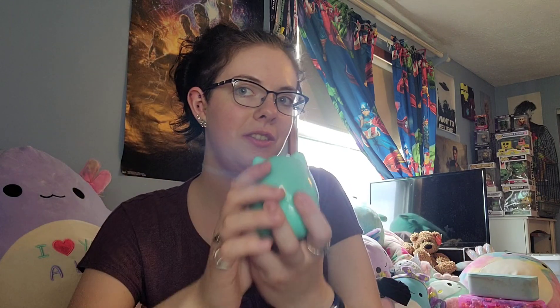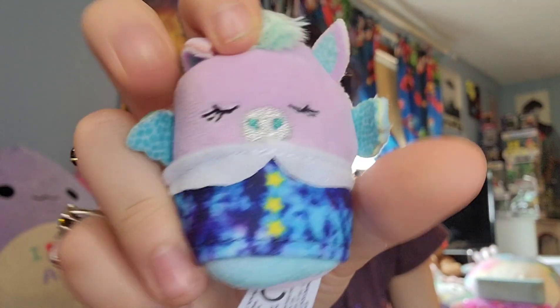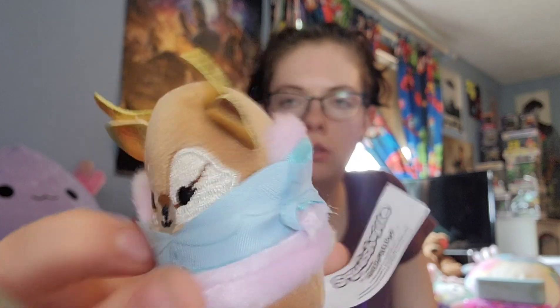Now we are going to open the Squishmallow blind bags. Let's get into the green one first — I'm going to try and hold it down so it doesn't run away this time. I would love the axolotl if there's an axolotl. We have this little... is that a bat or a unicorn? It's a bat, it's totally a bat — it's really cute. It's a little sleepy time outfit, but I'm in love. Let's see our last figure. Oh my goodness, look at the little deer — look at how cute. His little ears and horns are shiny. Too cute, too adorable.